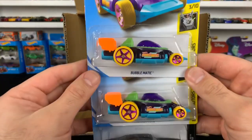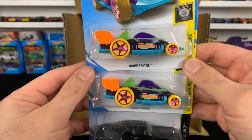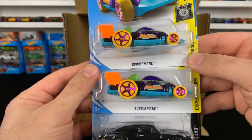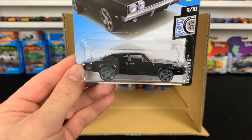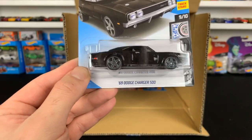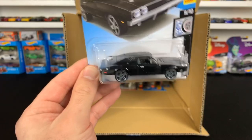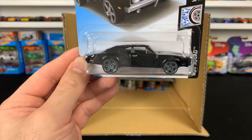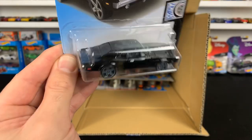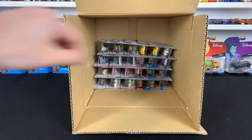We got the Bubblematic — new color variation. And this one — oh my gosh, I was excited for this one as well. The 69 Dodge Charger 500 — I just love the blacked out look with those gray wheels. Doesn't that look awesome? That's one of my favorites so far for sure.